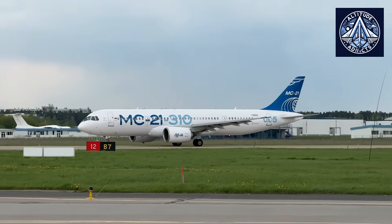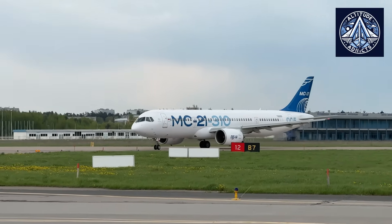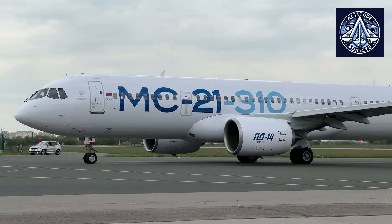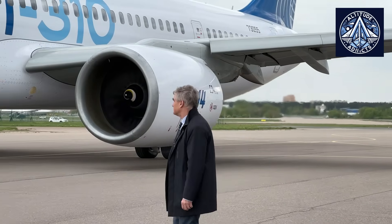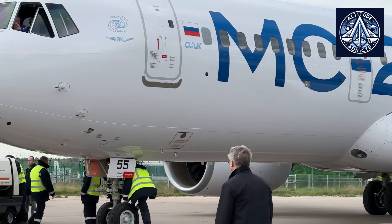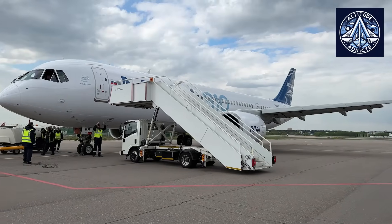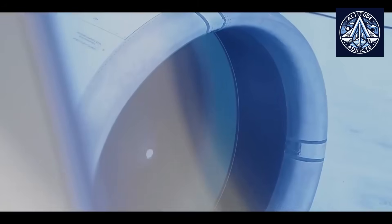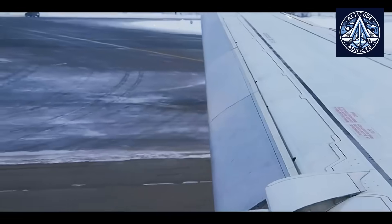In the broader context, the MC-21 is a significant technological and industrial accomplishment for Russia, representing a substantial improvement in the country's architectural, material, and avionics capabilities. The aircraft is well positioned to compete with established narrow-body jets, including the Boeing 737 and Airbus A320, and to replace aging models like the Tupolev Tu-154 and Tu-204.